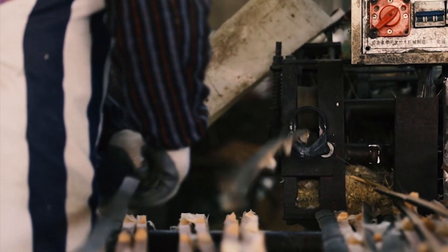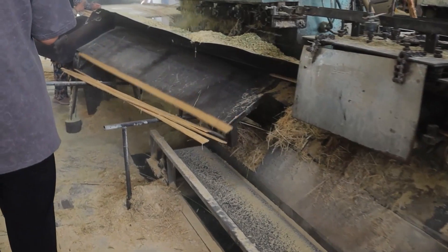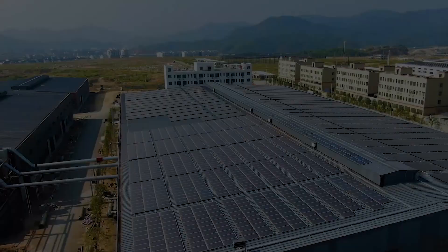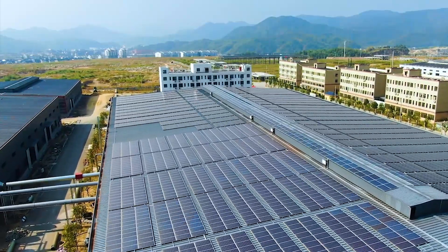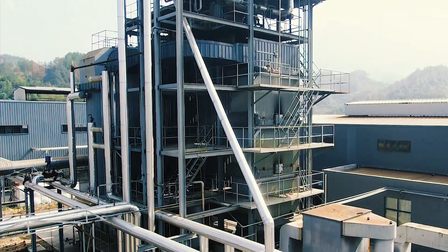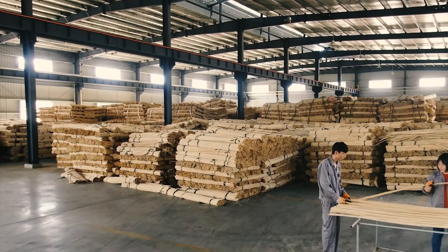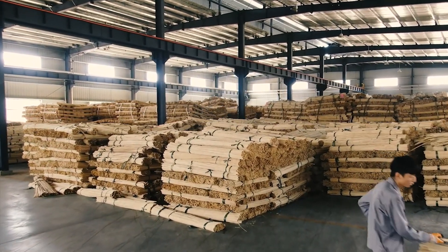The integrated planer removes the skin and crushes the bamboo into cross-linked fiber bundles. This raw material forms the source of Bamboo Extreme, produced in this modern facility. Tons of cross-linked bamboo fiber bundles must first dry on arrival.